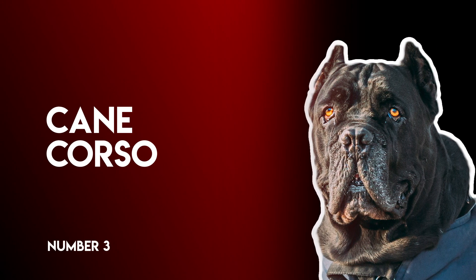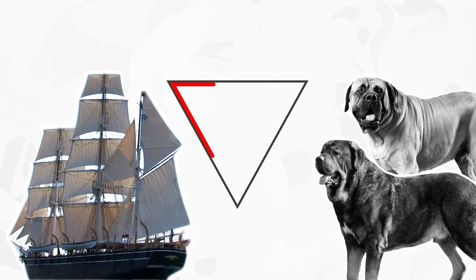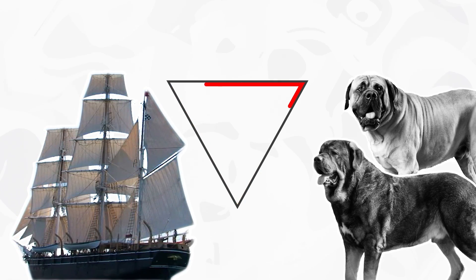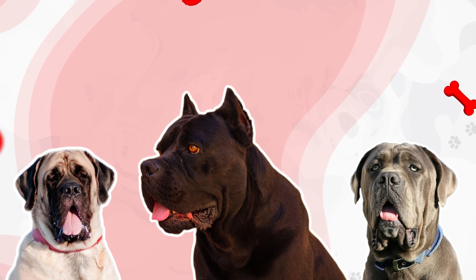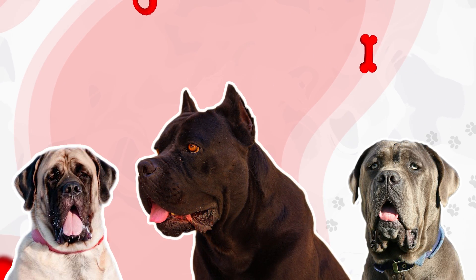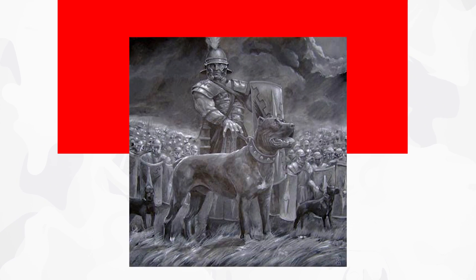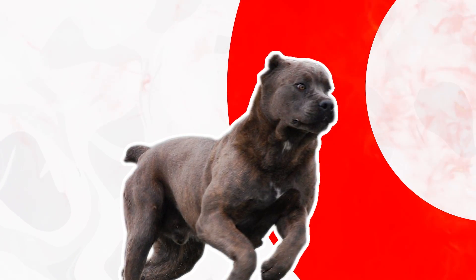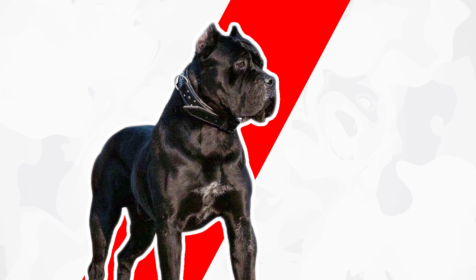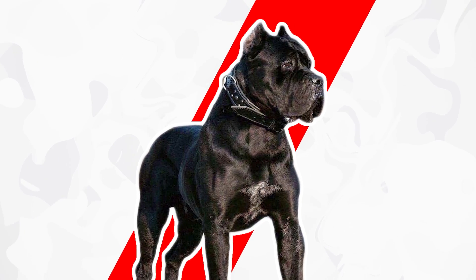Number 3: Cane Corso. At the height of the Roman Empire's power, the legions that subdued and occupied the Greek islands brought Molossers back to Italy and bred them to native Italian breeds. The offspring produced by these crosses were ancestors of the modern Corso and its larger relative, the Neapolitan Mastiff. The original Corsi were used as dogs of conquest — fearless dogs who charged enemy lines with buckets of flaming oil strapped to their backs. It is supposed that these early Corsi were bigger, more lumbering dogs than today's sleeker version, which moves with a cat-like grace.